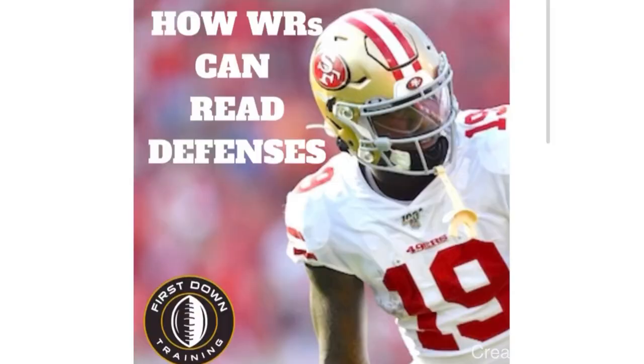Thanks for watching, fellas — I really appreciate it. If you have any questions at all, don't hesitate to leave them in the comment section below. We always appreciate the feedback; it's always great to hear from you. And if you're a wide receiver who wants to get better at reading defenses and understanding coverages, check out that very first link in the description below. I'll see you guys next time.